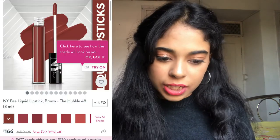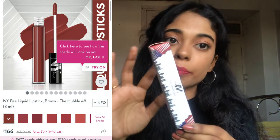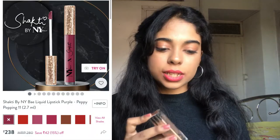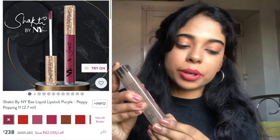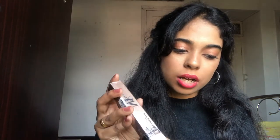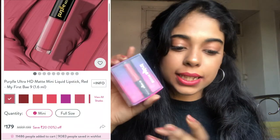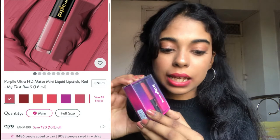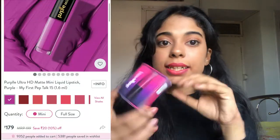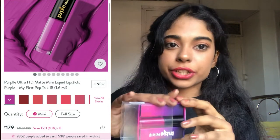Now I'll share the lipsticks — I won't go into very much detail since I have a separate video about them. The first lipstick is an NYB brown shade called 'The Hubble 48,' which I got for 127 rupees. The next is Shakti by NYB in a purple shade called 'Peppy Popping 11,' for 182 rupees with 2.7 ml of product. Next are Purple minis — one in red called 'My First Bay 9,' and one in purple called 'My First Pep Talk 15,' both for 129 rupees with 1.6 ml.